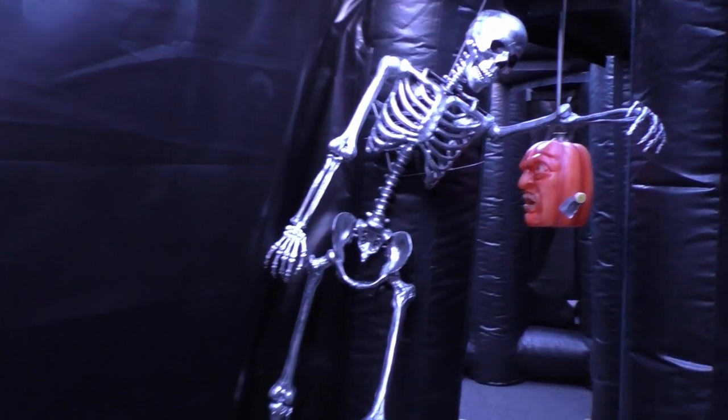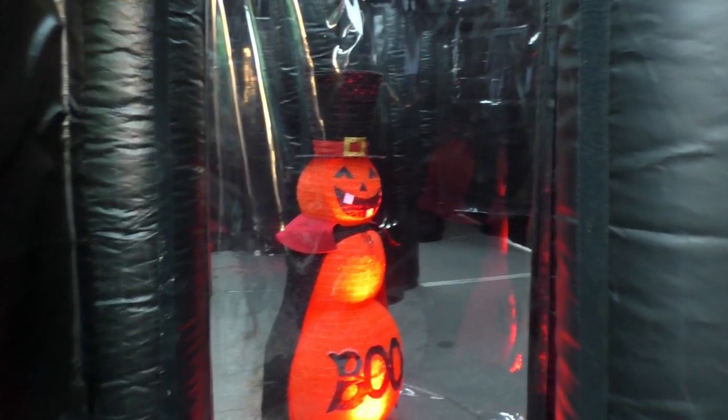It's a great piece that can be customized into a harvest theme or all kinds of themes, as you'll see in our other video. It's a great piece overall.